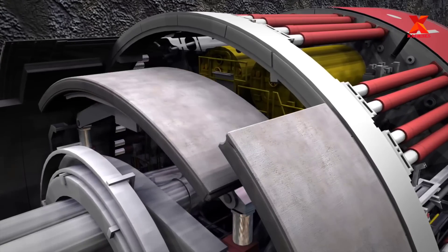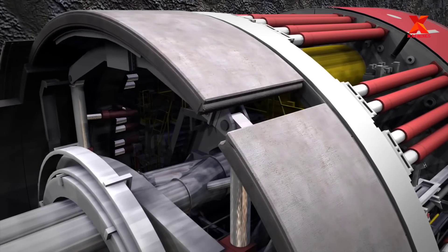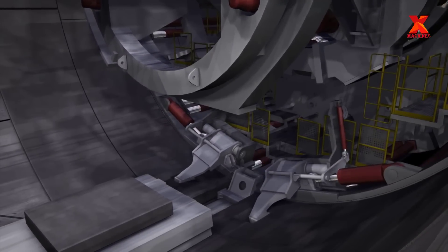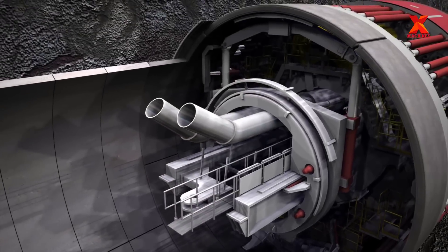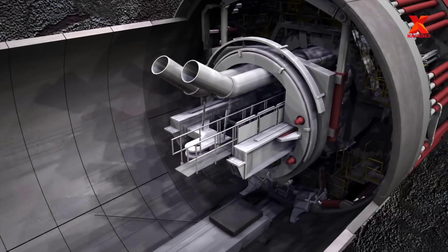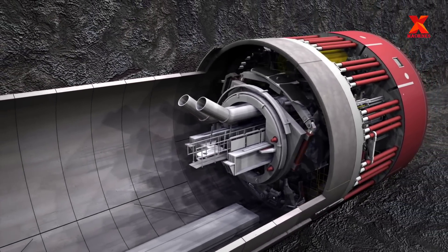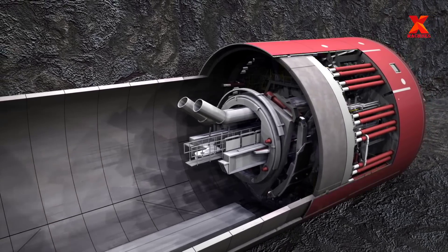The TBM that drills every two meters will stop to start the tunnel ring mounting system. The concrete ring pieces are transported by conveyor belt from the outside to the TBM head area, at which time the hydraulic arms will lift the concrete ring pieces to install the tunnel ring. Each tunnel ring requires six ring pieces.